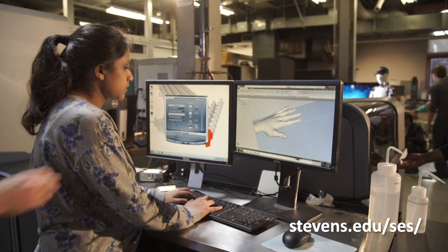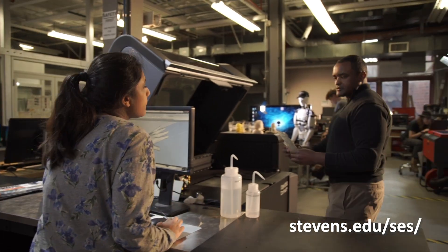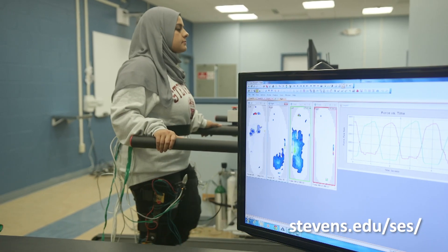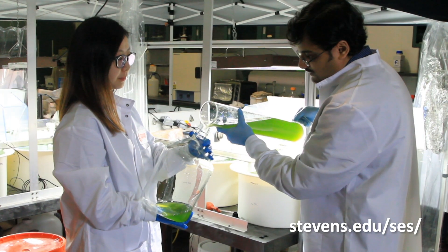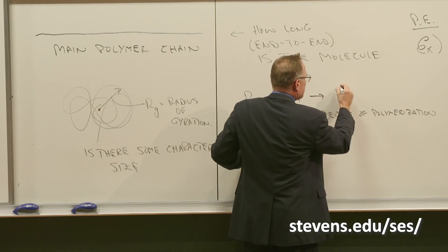The funding our researchers receive, such as NSF Career Awards and many other competitive awards, helps them conduct cutting-edge research in different areas and advance science and engineering knowledge.